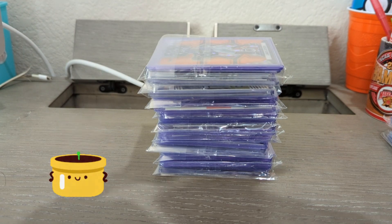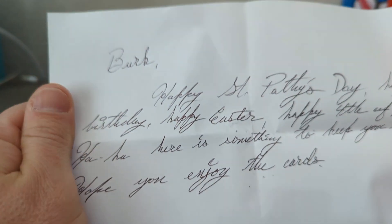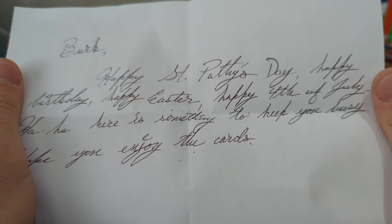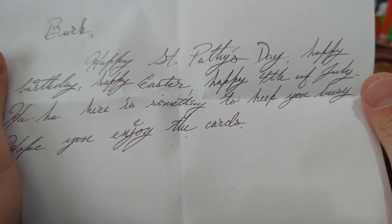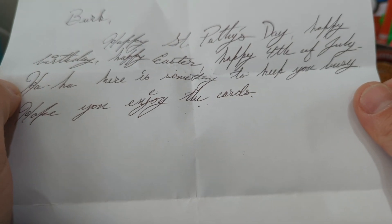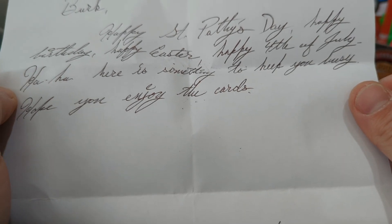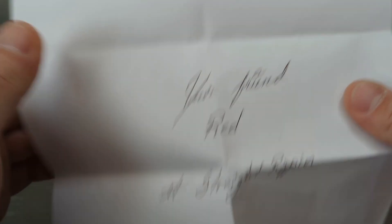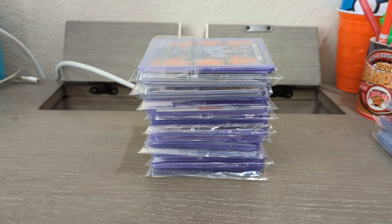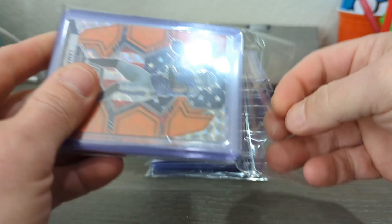Red has the prettiest handwriting — 'Happy Saint Patty's Day, Happy Birthday, Happy Easter, Happy Fourth of July! Here is something to keep you busy, hope you enjoy the cards. Your friend Red, hashtag Straight Ripping.' You know I'll enjoy them, Red. I love Red's handwriting, he writes so pretty. Let's get into it.